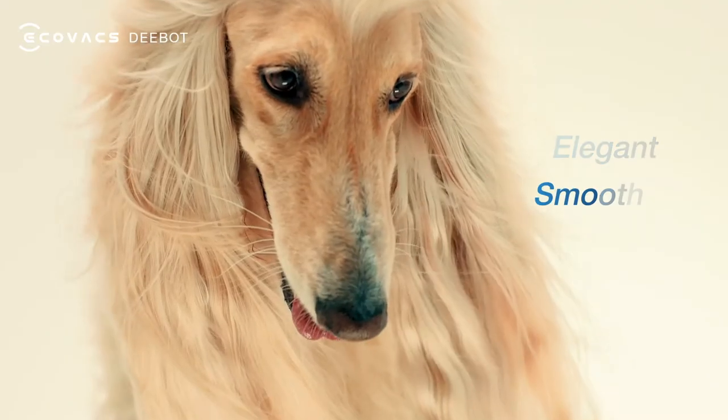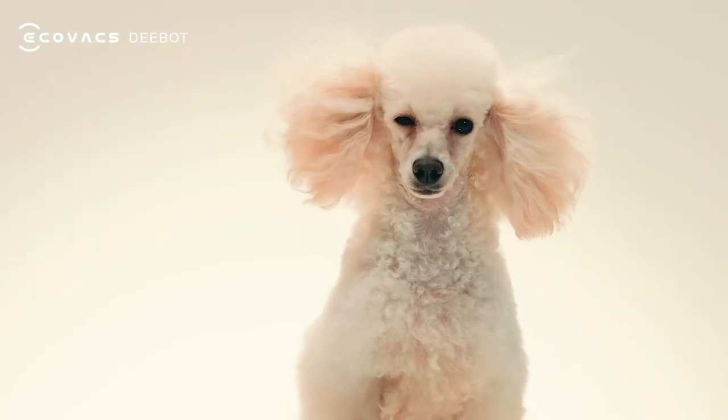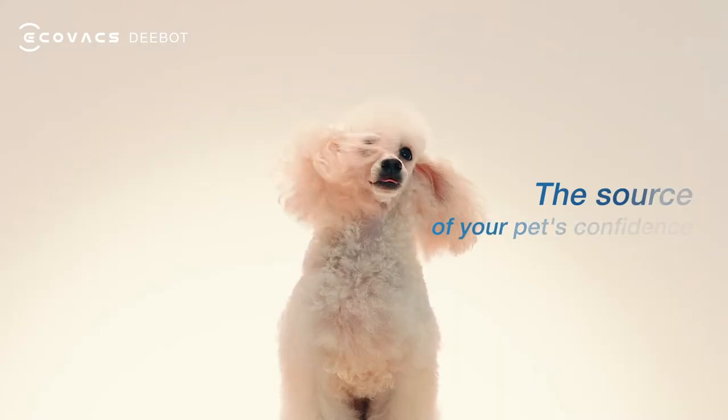Elegant. Smooth. Soft hair. The source of your pet's confidence.